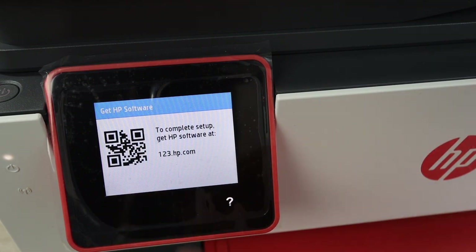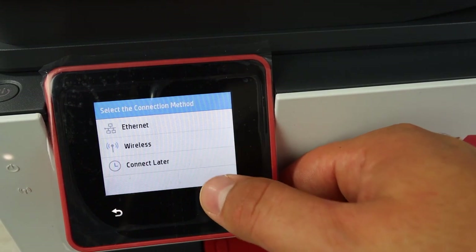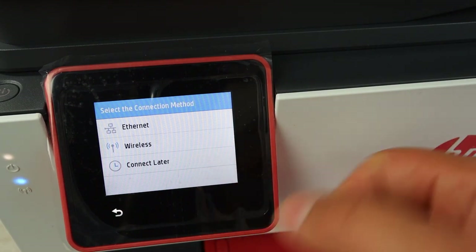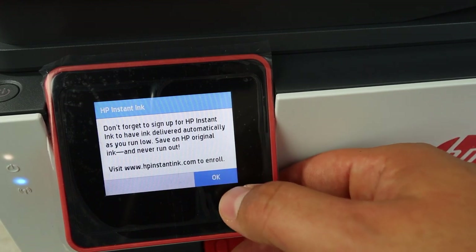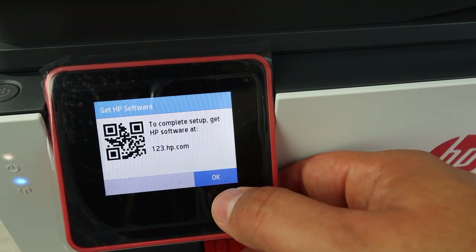The color touchscreen of the HP 8025e is excellent. The back, home, and help buttons are touch-sensitive and located at the display's bottom. It responds quickly, gives audible feedback, and has an intuitive menu system.